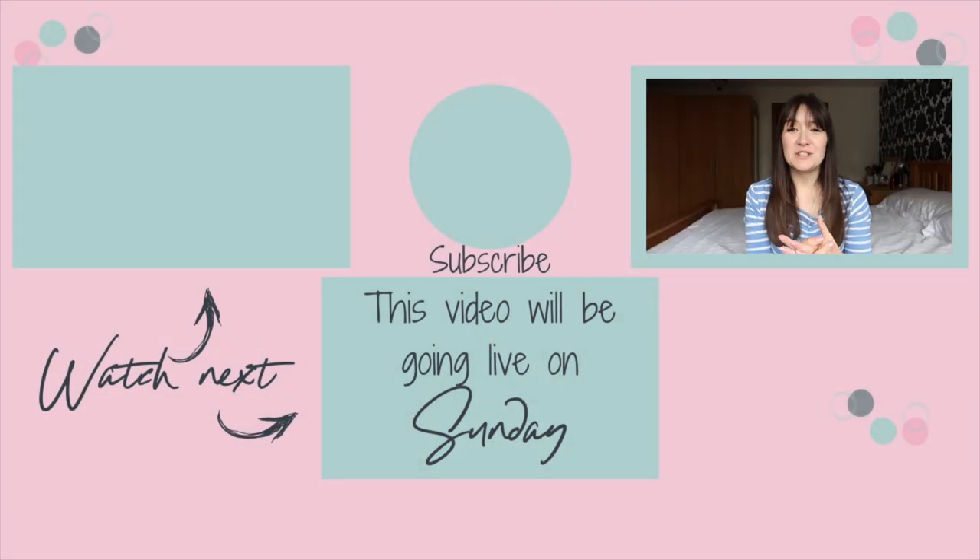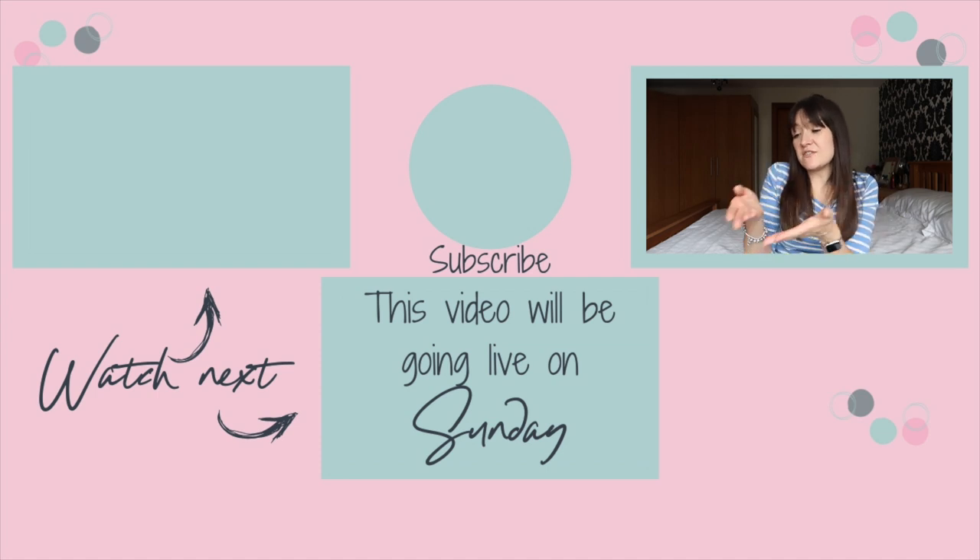Thank you for watching! If you've enjoyed this video, please give it a big thumbs up. Don't forget to subscribe and hit the bell to be notified when I post new videos every Tuesday, Thursday and Sunday at 7pm. If you want to watch lots of cleaning, decluttering, and all that sort of good stuff, it's just down here.